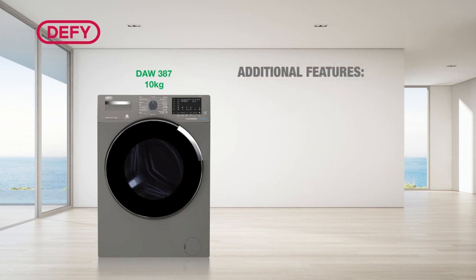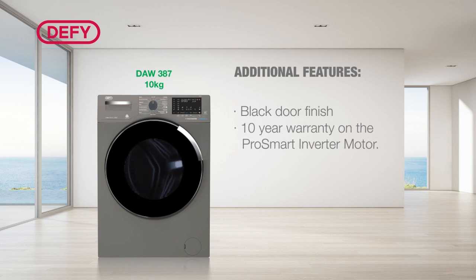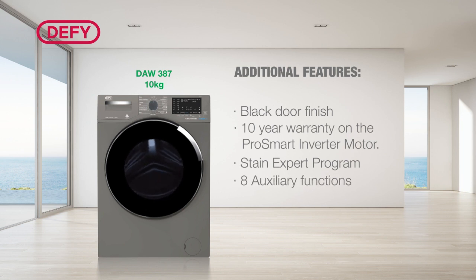The DAW 387 10kg boasts these additional features: a black door finish gives a premium look and finish. A 10kg warranty on the ProSmart inverter motor — the ProSmart keeps noise levels down and ensures only the necessary amount of energy is used. A Stain Expert program that can remove up to 24 different types of tough stains by using a higher temperature. 8 functions including an anti-crease function, which prevents the laundry from creasing at the end of the program.